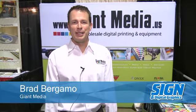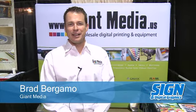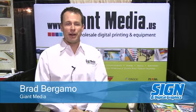Hi, I'm Brad Bergamo with Giant Media. We're here at booth 239 at the MBM show and we are a digital print equipment provider.